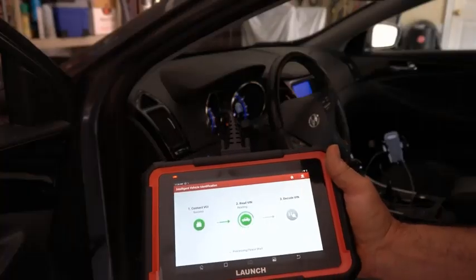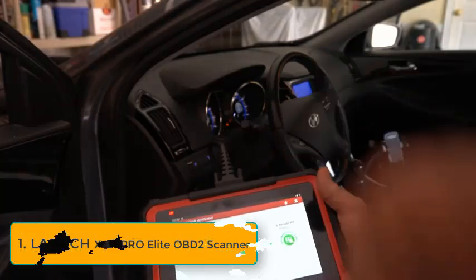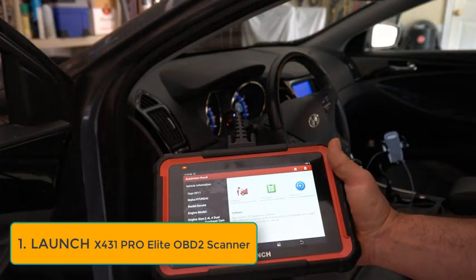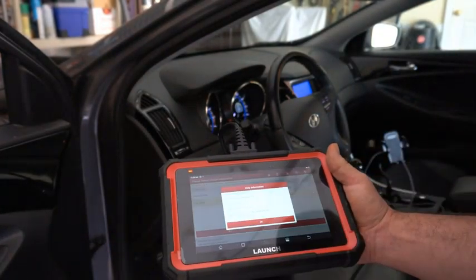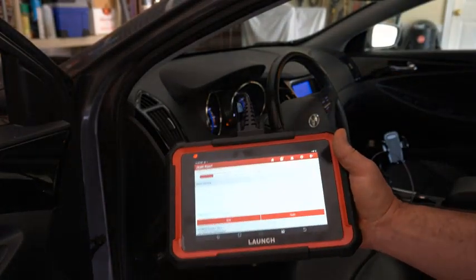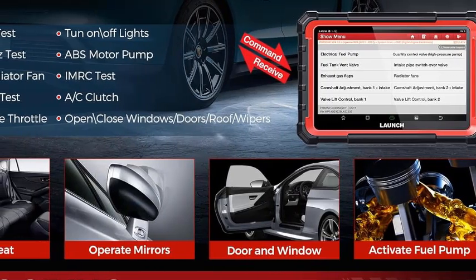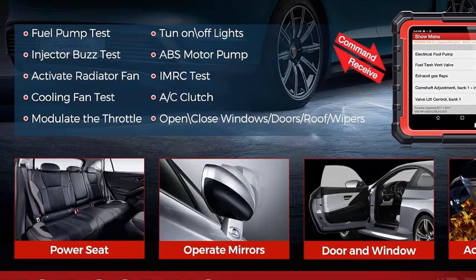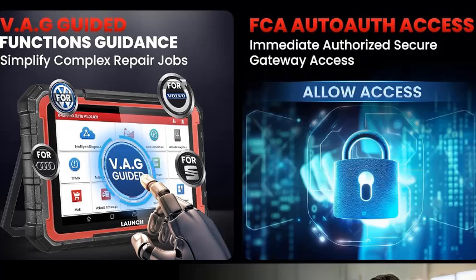With its intuitive interface and high-resolution display, users can effortlessly navigate through a wide range of features, including live data streaming, ECU coding, and advanced troubleshooting capabilities. Equipped with Bluetooth connectivity and a powerful battery, the X431 PRO Elite ensures seamless operation and mobility in any workshop environment. It provides access to manufacturer-specific data, enabling users to perform in-depth diagnostics and resolve issues efficiently. Its extensive library of repair guides and technical information empowers technicians with the knowledge they need to tackle complex problems confidently.